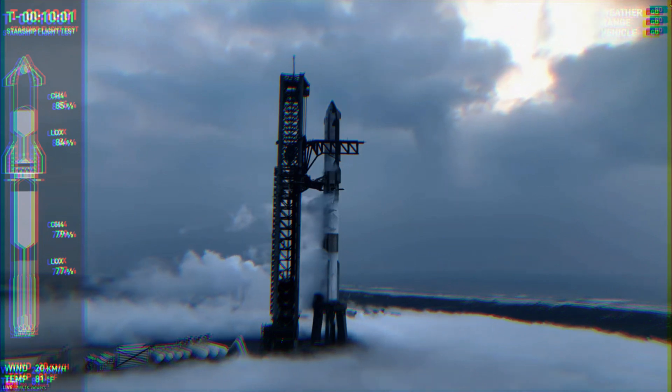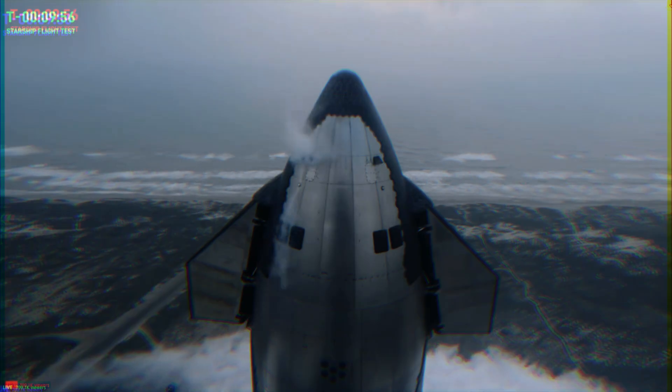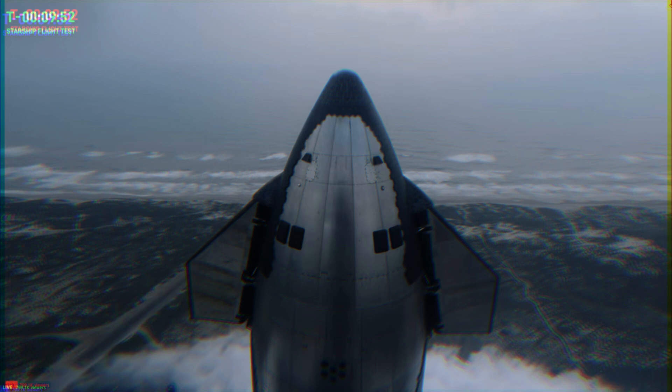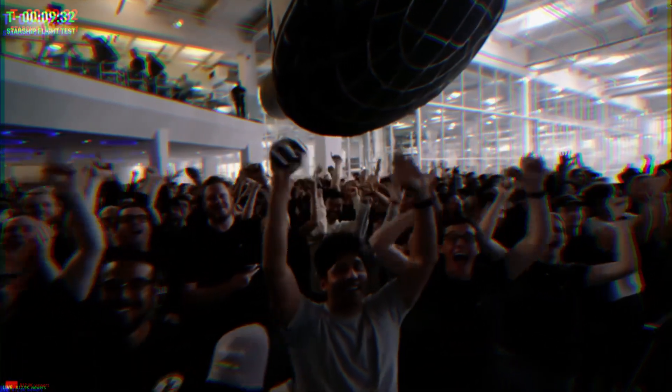Dan sends it back to the team at SpaceX headquarters in Hawthorne, California. There is a pretty large crowd now gathering outside of Mission Control, located just behind Jesse and I. Everyone getting super pumped for our fourth flight test.